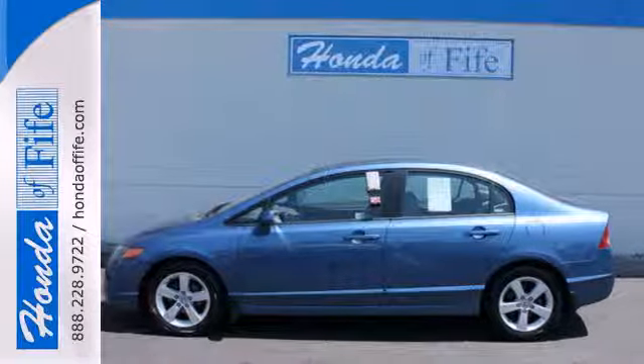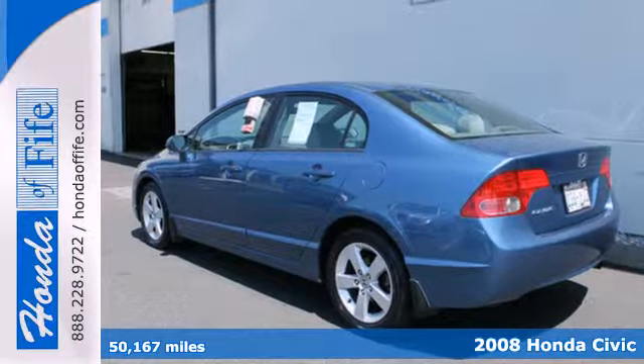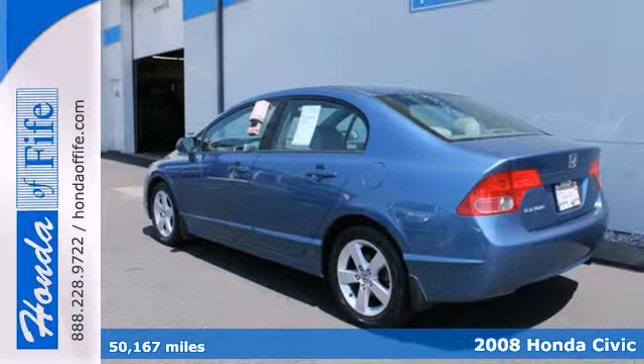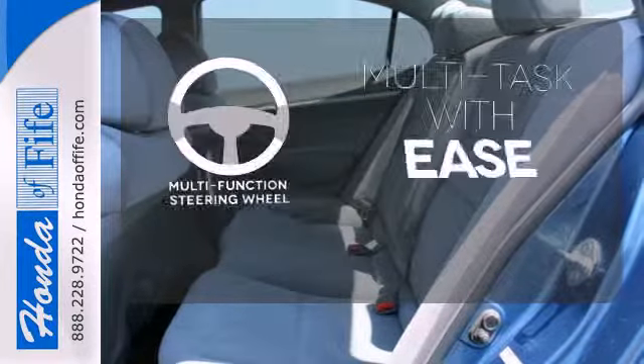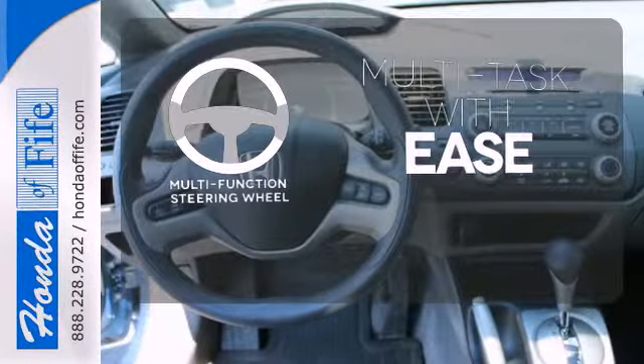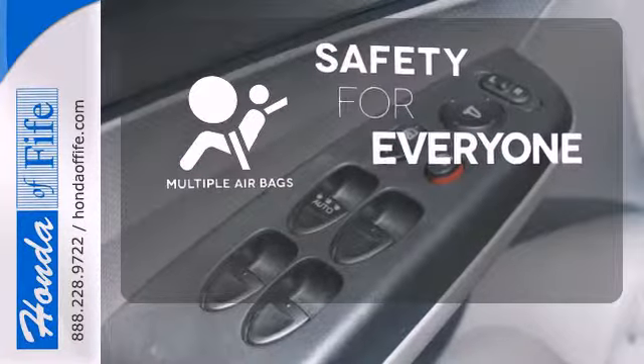Here's a 2008 Honda Civic. Standard amenities include front ventilated anti-lock disc brakes, a low fuel level indicator, and multiple airbags. A multifunction steering wheel makes multitasking a touch easier, and multiple airbags provide safety for everyone in those worst-case scenarios.